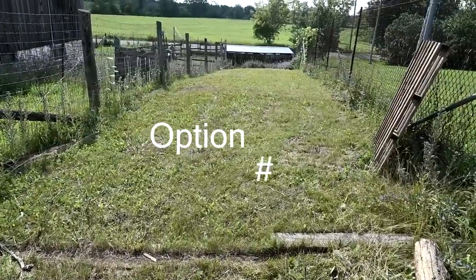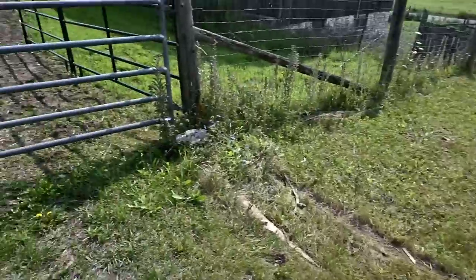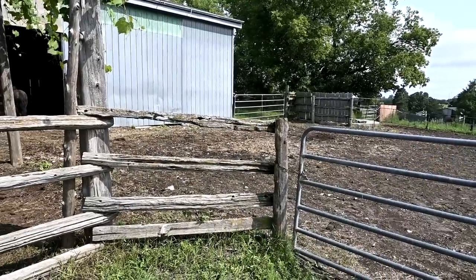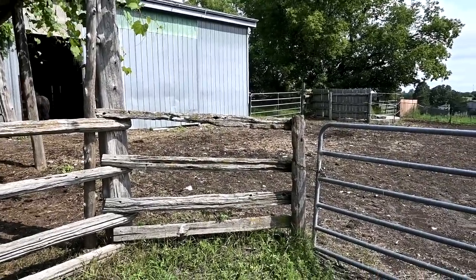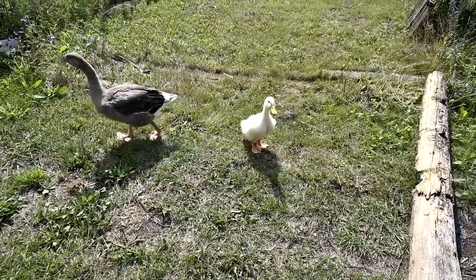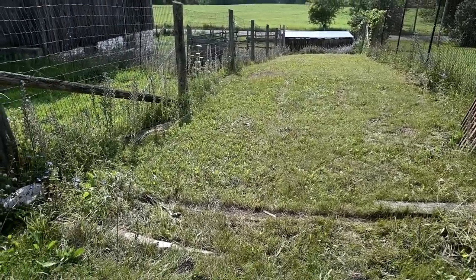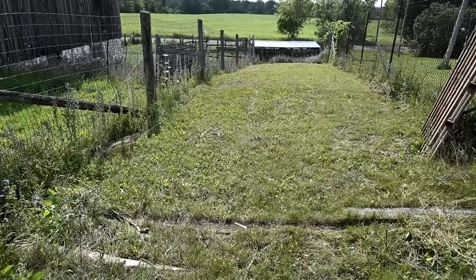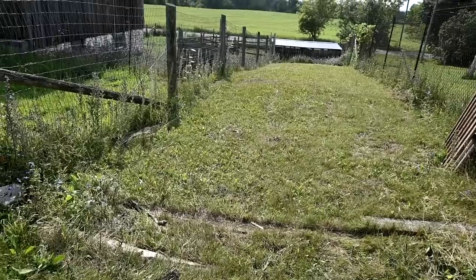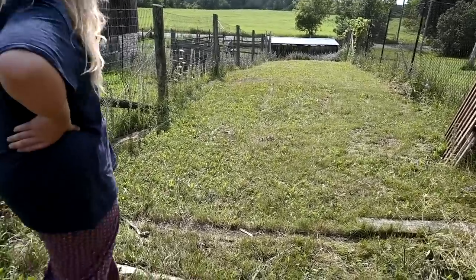So this is option number one. It's a huge long run — it goes all the way down there. They have access to see the goats, access to climb in and be with Willow, and even access to go into the big horse field when they choose to, and to get away from the horses if they need to. This spot is big, it's long, it's safe. They already love it out here. I could put the pool out here because I have a hose that could go from that barn to fill up their pool. And we have a little tiny duck goose house that we can bring out here until winter.